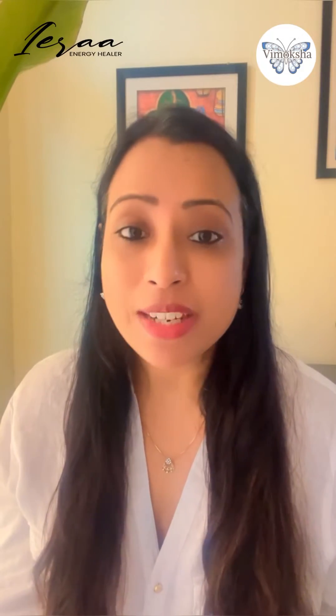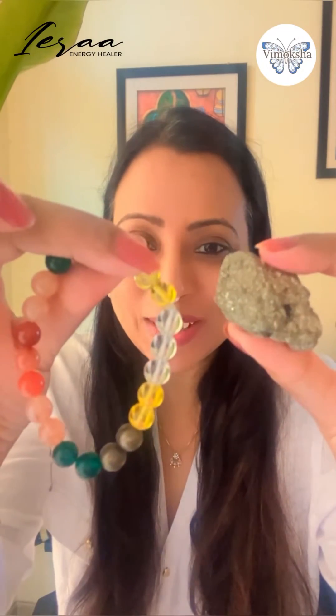Hi, let's learn to manifest with crystals today. Crystal, earth element, represents one of the strongest elements to manifest with.